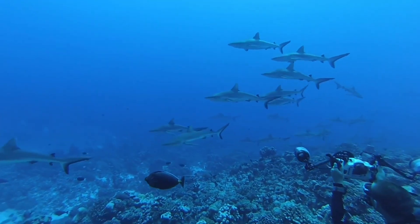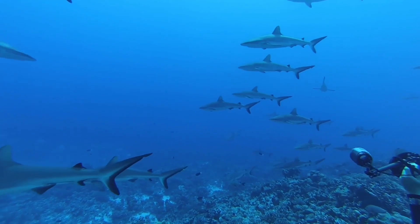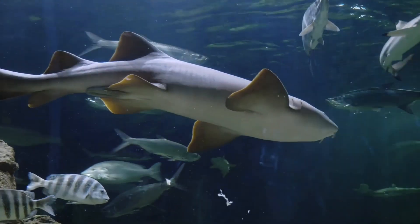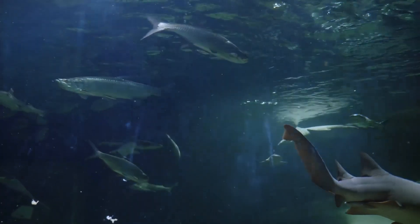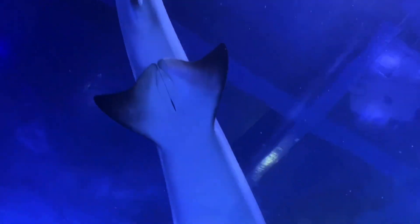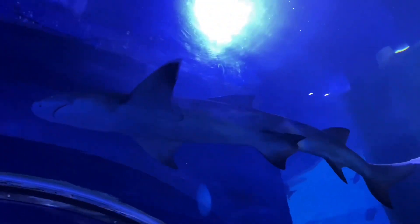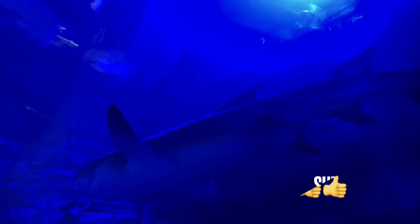Sharks do not sleep like humans, but rather alternate between active and restful periods. Some sharks, like the nurse shark, have spiracles that drive water across the gills, allowing them to remain immobile. Sharks must keep oxygen-rich water flowing over their gills to survive — oxygen in the incoming water is taken into their blood via the gills and circulated throughout the body. Shark eyelids, unlike human eyelids, function to protect the eye when attacking prey — when a shark bites its prey, a transparent membrane covers and protects the eye.